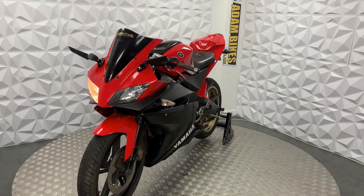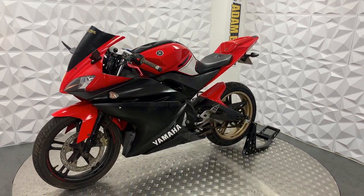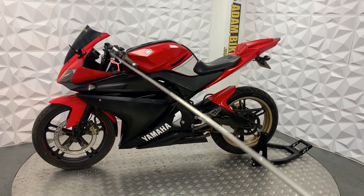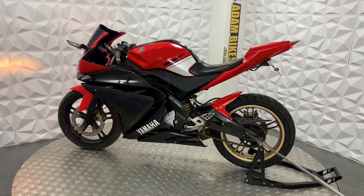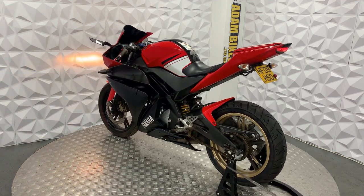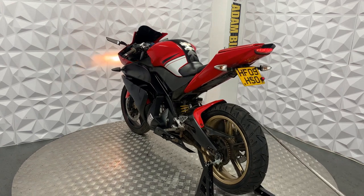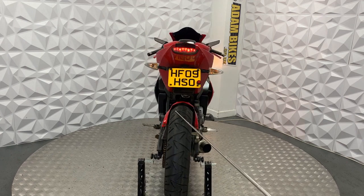Starting off with the good points on this bike: it's got standard indicators all round, short adjustable red levers on either side. The chain and sprocket on this is in good condition, still got a bit of life left on them. And the rear tyre is in excellent condition, you can see how much tread it's got - quite a bit.